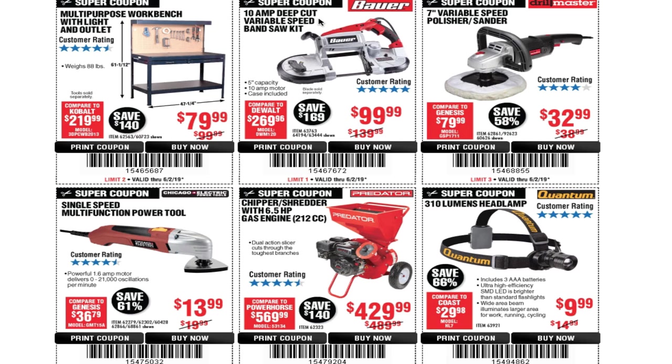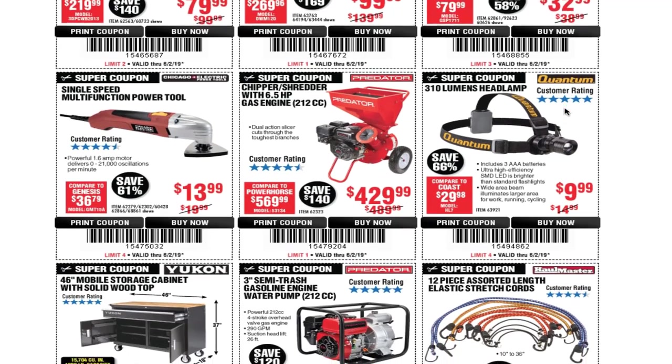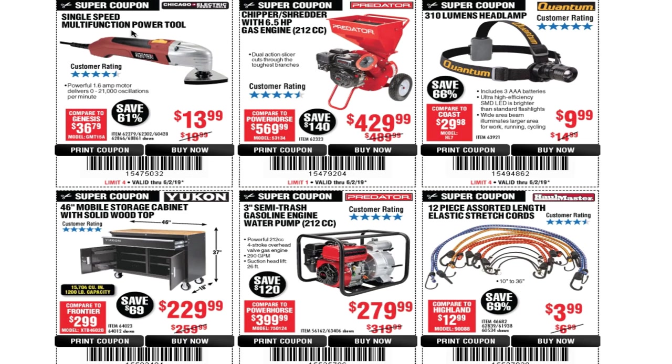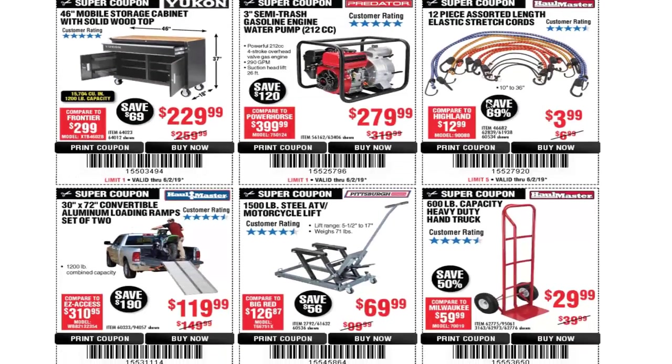There's a multi-purpose workbench with a light and outlet for $79.99. A 10-amp deep-cut variable-speed band saw kit for $99.99. A 7-inch variable-speed polisher/sander for $32.99. A single-speed multi-function power tool for $13.99. A 6.5-horsepower, 212cc gas chipper/shredder for $429. A 310-lumen headlamp for just under $10. And a 46-inch mobile storage cabinet with a solid wood top for $229 — we've seen this for $199 before, so you've got to wait for a sale.